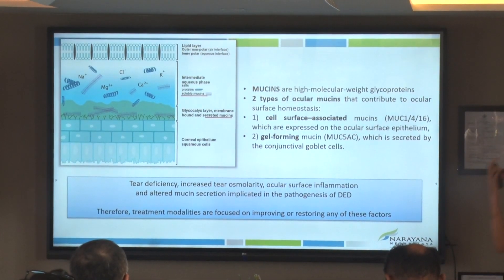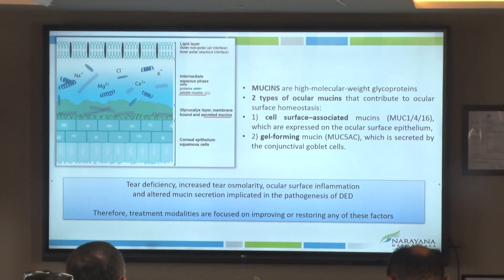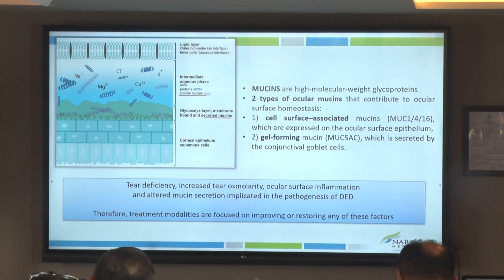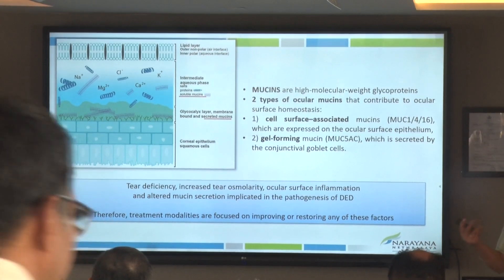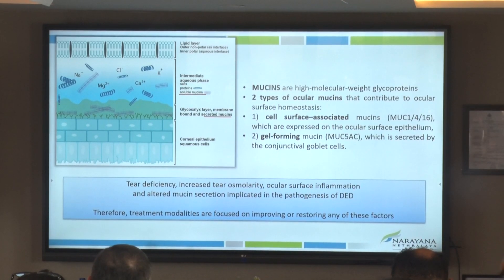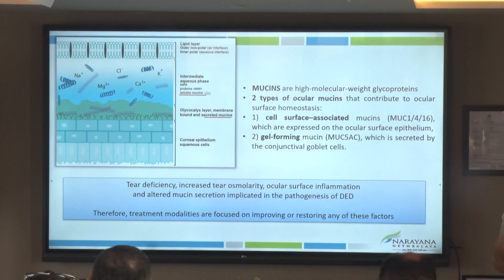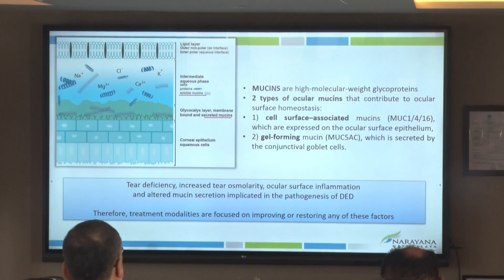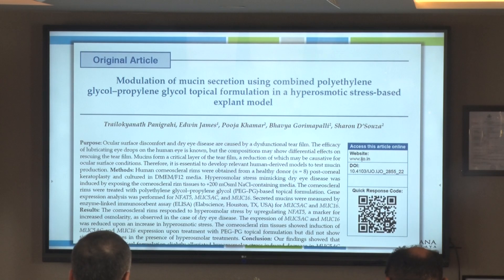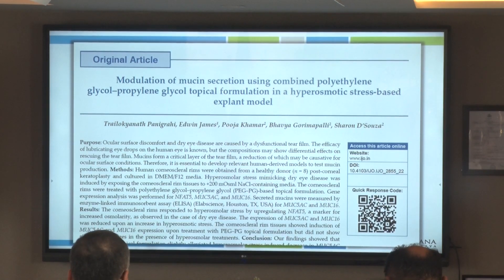In our tear film, the aqueous and lipids are highlighted all the time and we only think of replenishing those, but the mucin in our tear film is not only at the layer of the cornea along the microvilli — there are also soluble mucins which help the tear film be more stable. Along with lipids, they are an extremely important constituent. Some of the newer lubricants available help with mucin stability and mucin replenishment, so evaluating them would really help guide our treatment.